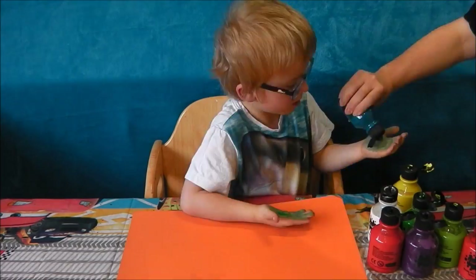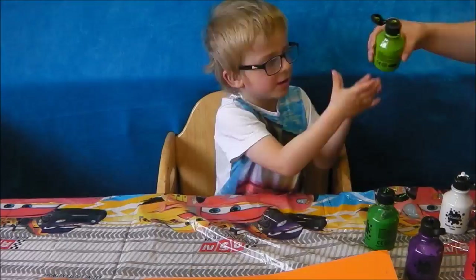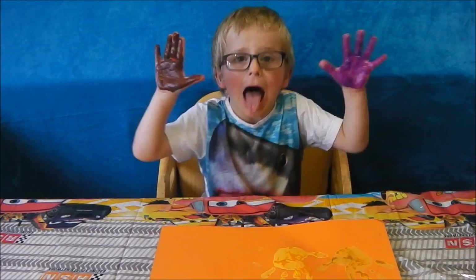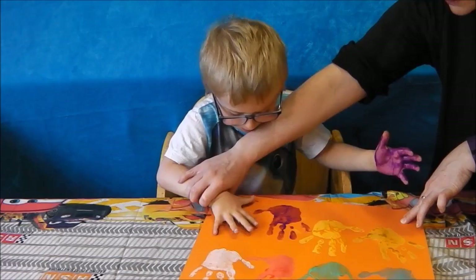You'll need some paint and some paper, and some bands! Hey Daddy, high five!